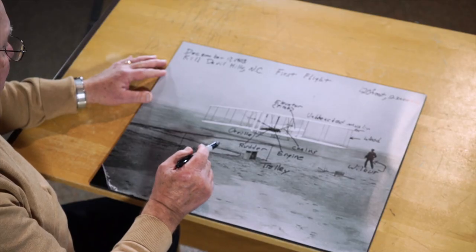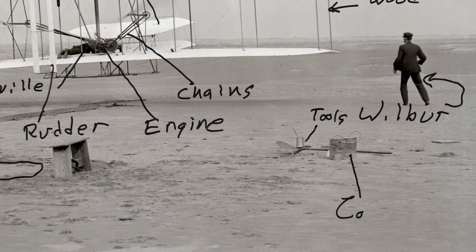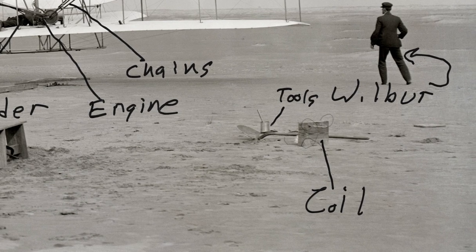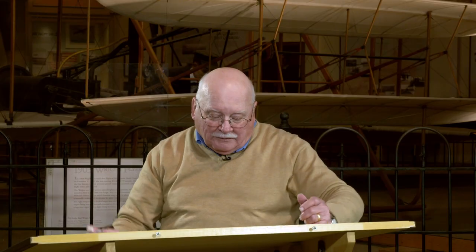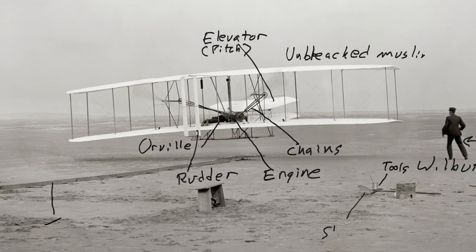How come the wing is outlined in the sand? Before they started the flight, everybody was walking around the airplane checking things. So where the wing was at the beginning of the flight, they outlined it with their feet — which is kind of neat. This box with the wires coming out of it is a coil box, and that's where they get the electrical power to get the engine going. That's kind of deconstructing the photograph of the world's first airplane on its first flight.